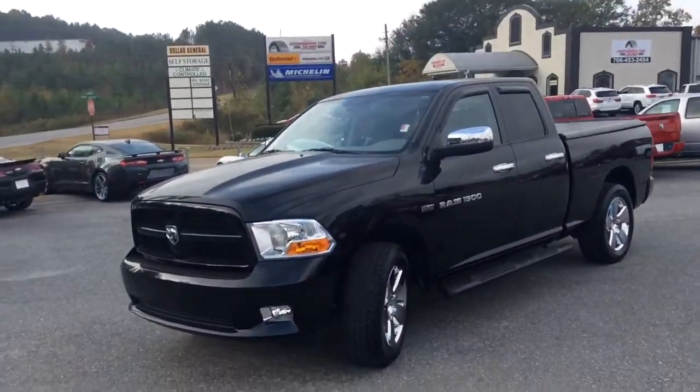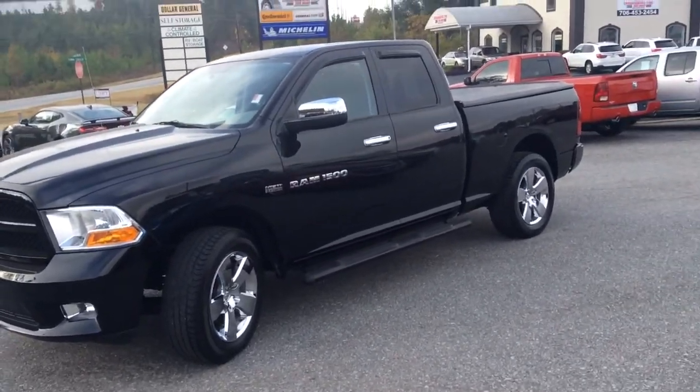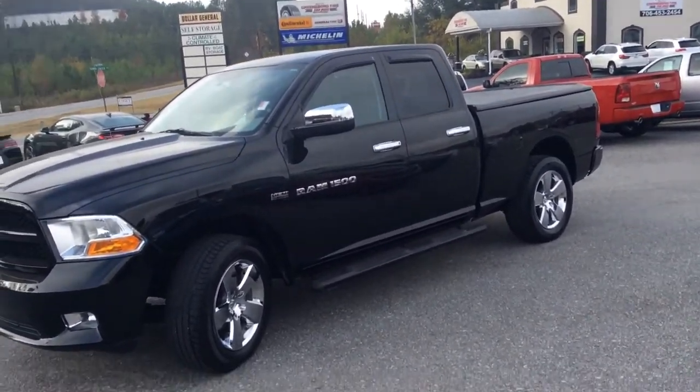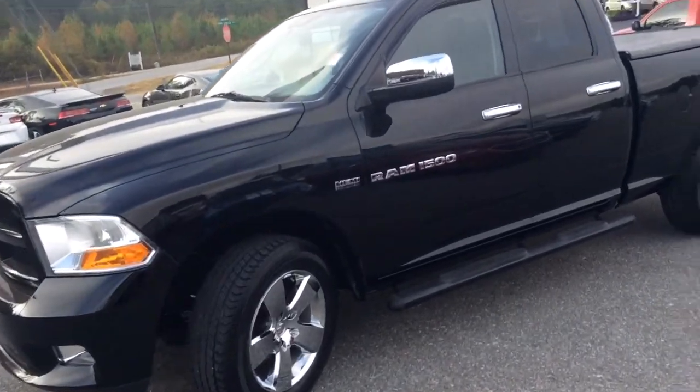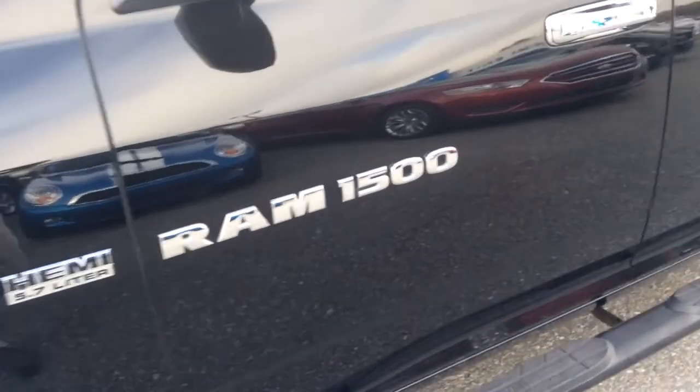As you can see, this is a very muscular, powerful looking truck. Let me give you a good side profile view of it. Plenty of chrome decked out on it — the 20 inch chrome wheels, and then you've got chrome mirrors and door handles as well, along with the Ram 1500 and the Hemi 5.7 badge right there.